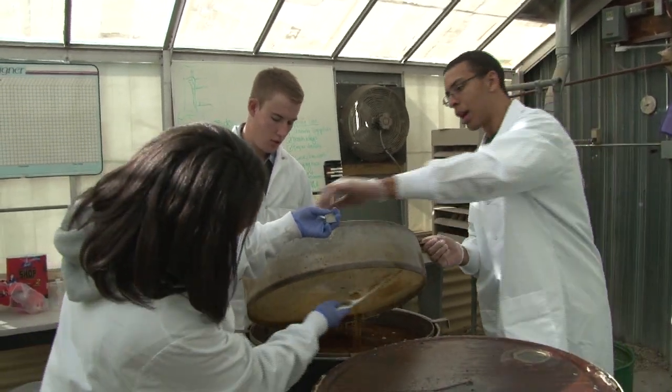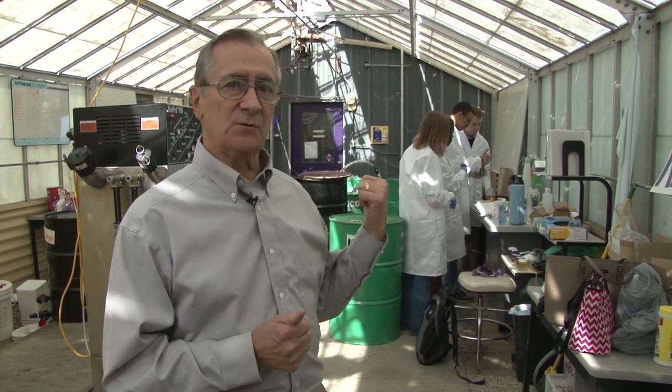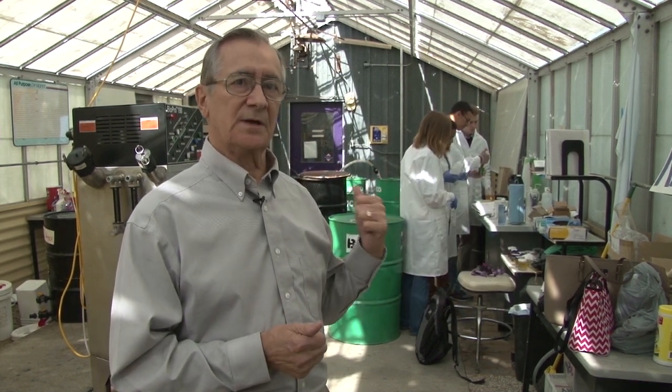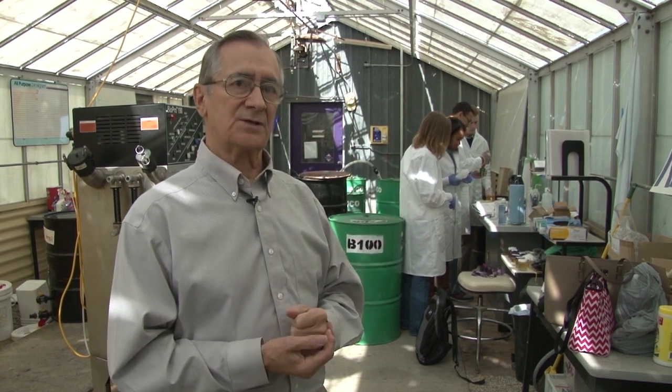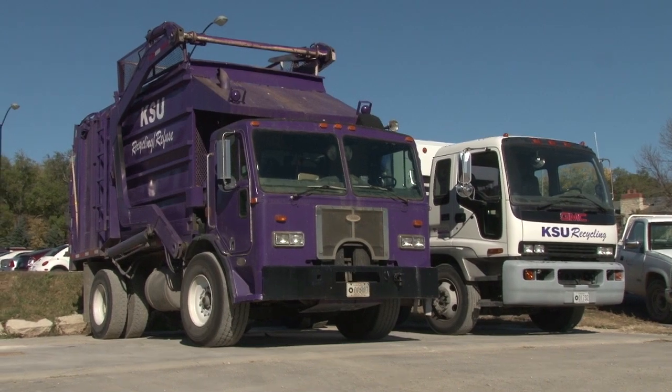Once the oil meets those requirements, it goes into the reactor and is converted into biodiesel. This is called B100 — 100% biodiesel. That is then taken out and blended with petroleum diesel so we get B20, 20% biodiesel, which is what is used in our vehicles across campus.